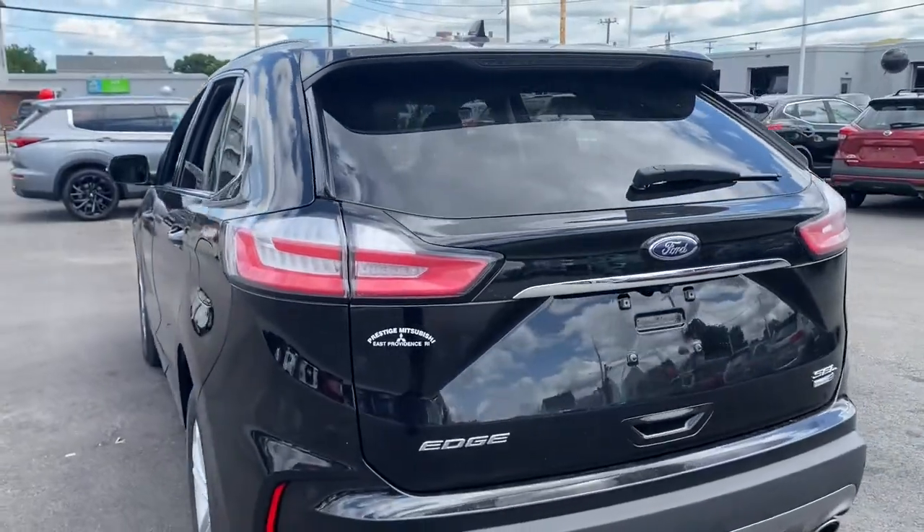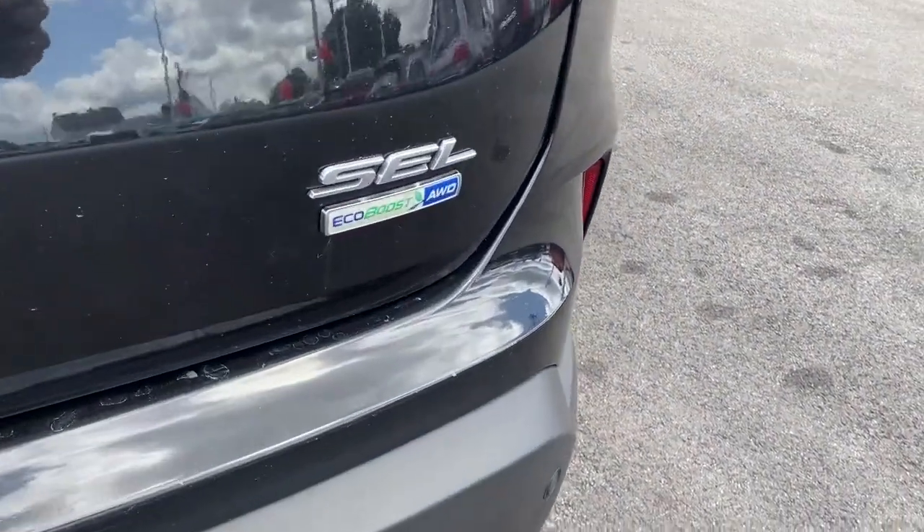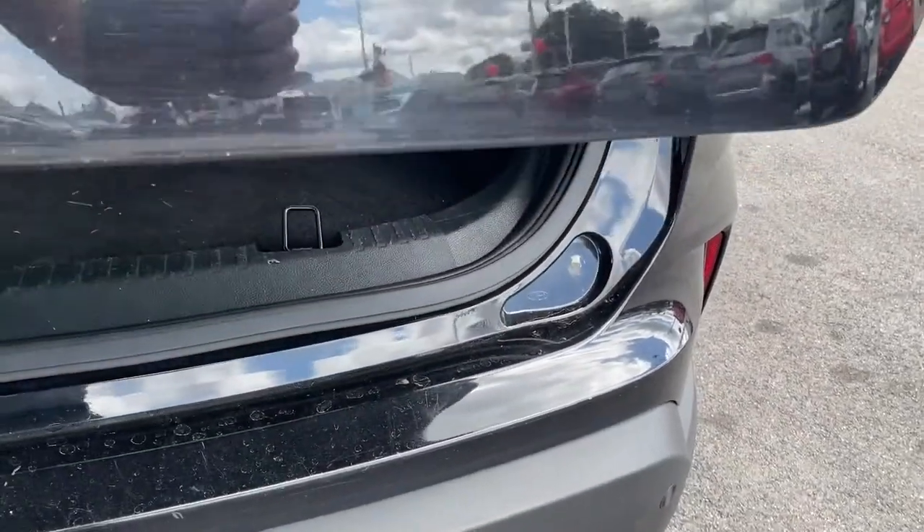Dual Zone AC, Blind Spot Monitor, Tire Pressure Monitoring System, Locking Limited Slip Differential, and Stability Control.